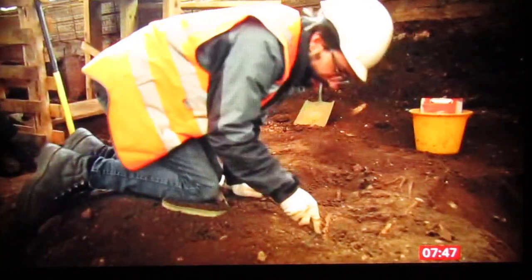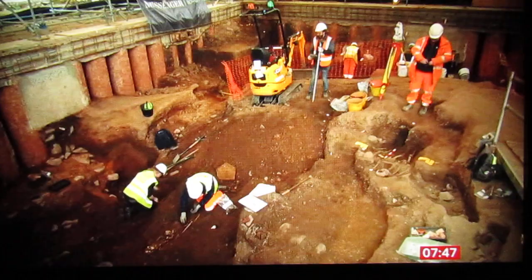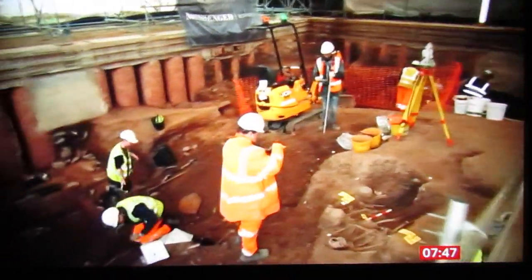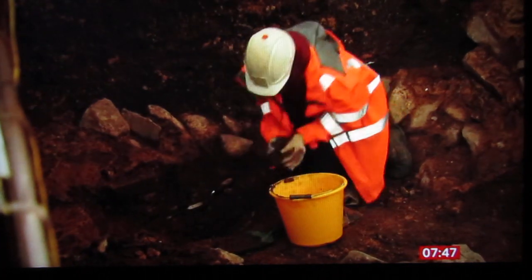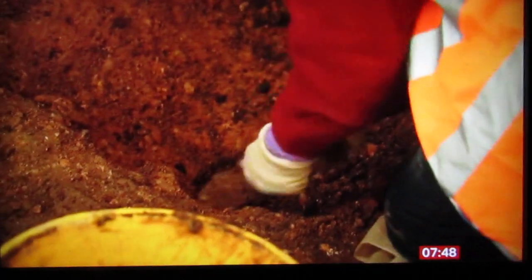Deep beneath Leicester city centre, they've been uncovering 2,000 years of history. We've been excavating here for about nine months now. Matthew Morris is excited — he's the man who unearthed the remains of Richard III in a car park barely 50 metres away 10 years ago. In this corner, eight metres underground and right next door to Leicester Cathedral, they've made an important discovery.